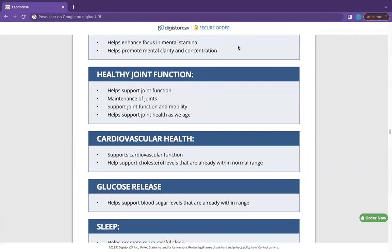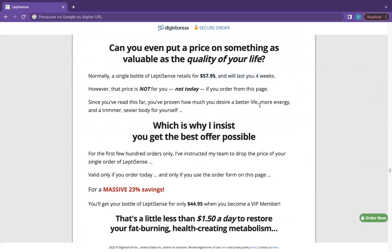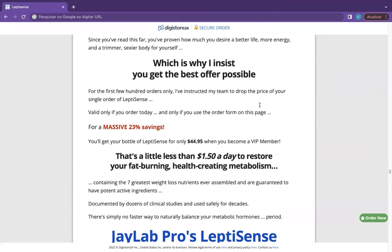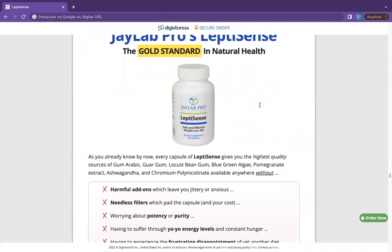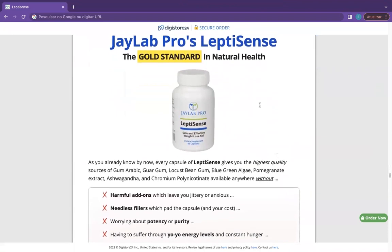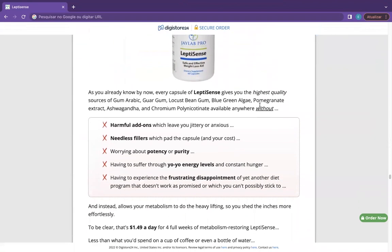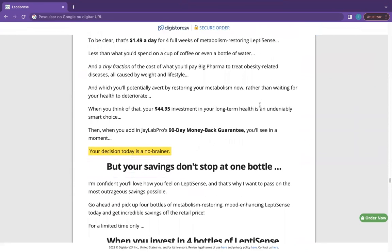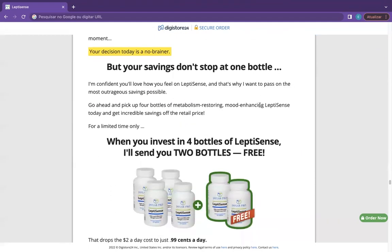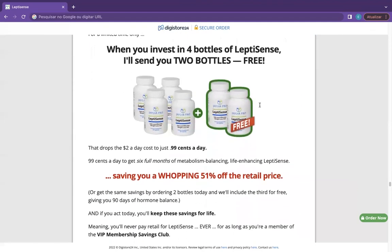I wanted to record this video first to tell you to be careful with the website you are going to buy LeptiSense from, and also, if you do buy the product, do the exact treatment and take it seriously. Remember to keep in mind that your results will be very different from any other person because your organism acts in a very unique way. I really hope this video helped you and I also hope that LeptiSense actually helps you to improve your life and enjoy the many other benefits this product promotes.